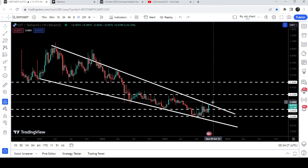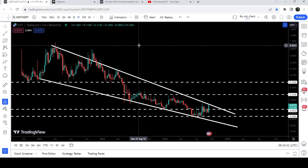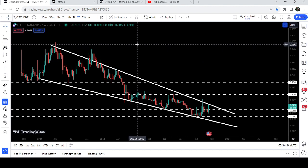Once the price is able to break out of this pattern, the target for this breakout will be at the top of the wedge, which is approximately at one dollar.